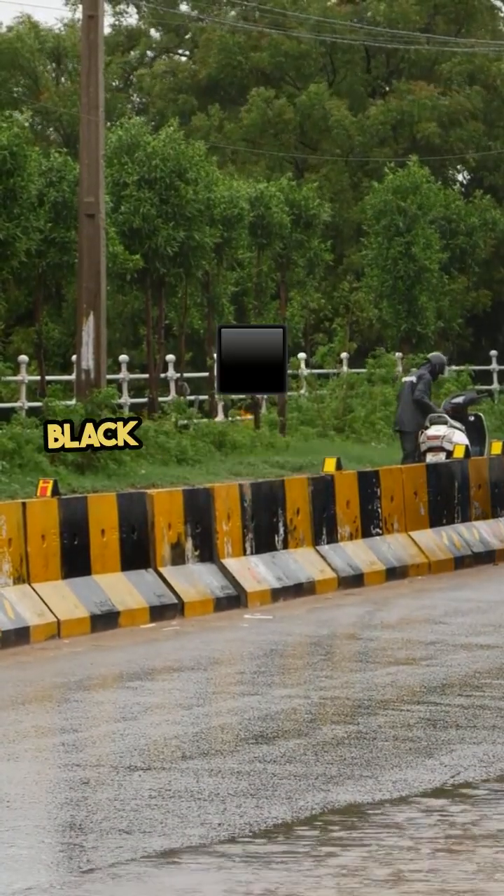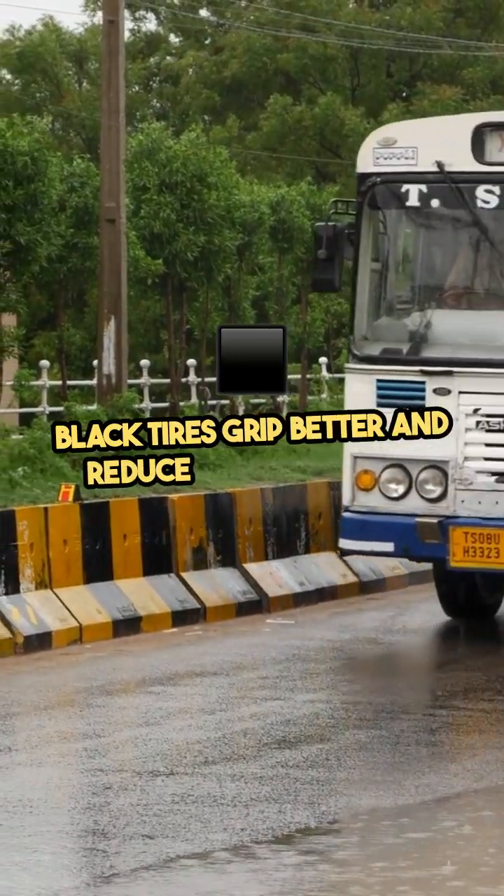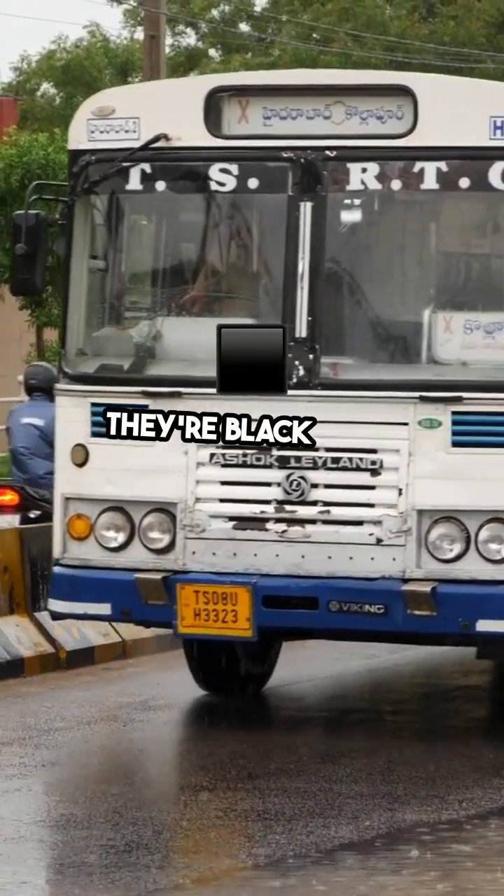In wet or dry conditions, black tires grip better and reduce blowout risks. They're black for a reason.